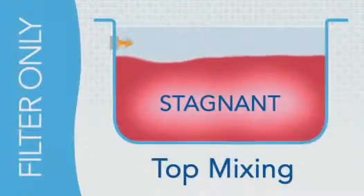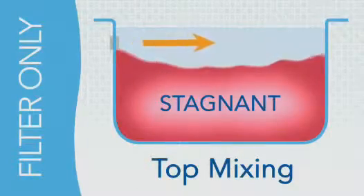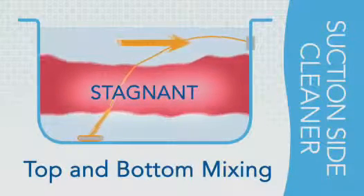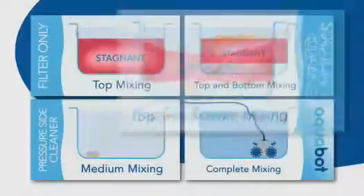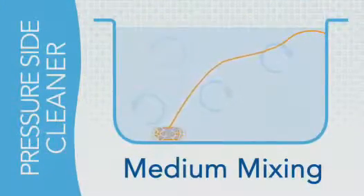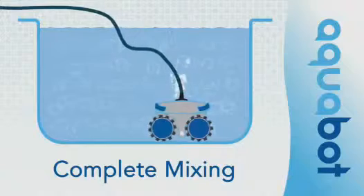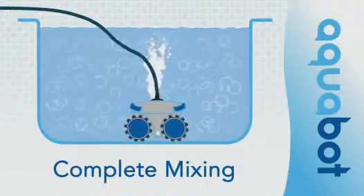Not all pool cleaners are created equal. Pool filter only, suction side, and manual pole cleaning all lack optimal pool water mixing, leaving stagnant water areas that actually demand even more chemicals to stay clean. Pressure cleaners not only use more energy due to added booster pumps, but they also don't match the water mixing or the finest filtration of Aquabot robotic cleaners, which deliver on the promise of fewer chemicals and a healthier clean.